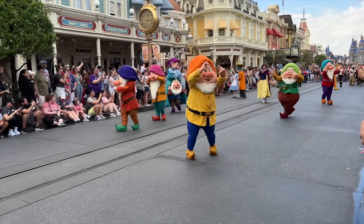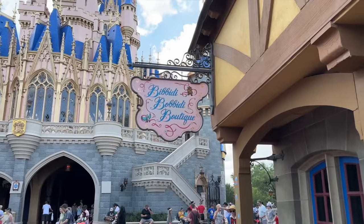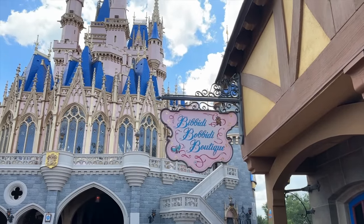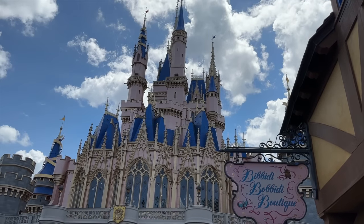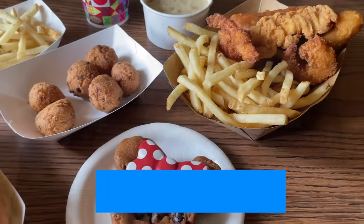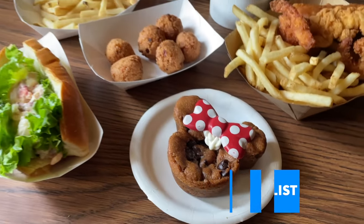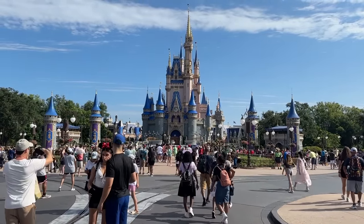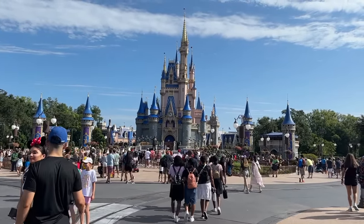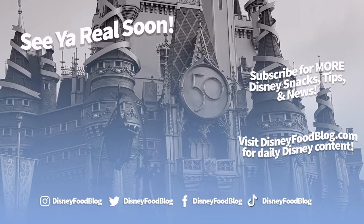So many Magic Kingdom tips, and yet the video is already over! To keep the Magic Kingdom advice coming, check back with the DFB squad on YouTube, our website, and social media pages. And don't forget to head over to disneyfoodblog.com/mkchecklist for that free PDF, which will help you keep track of your must-dos while taking on the best day ever in Disney World's Magic Kingdom. Thanks for watching — this is AJ for Disney Food Blog, and we'll see you real soon.